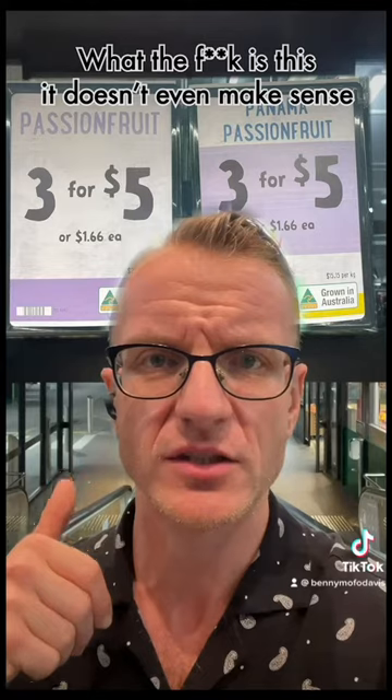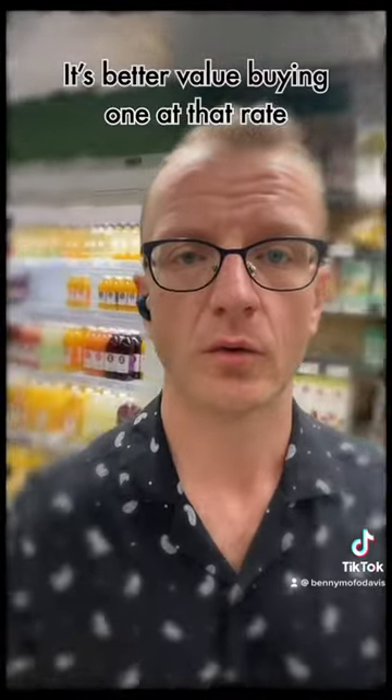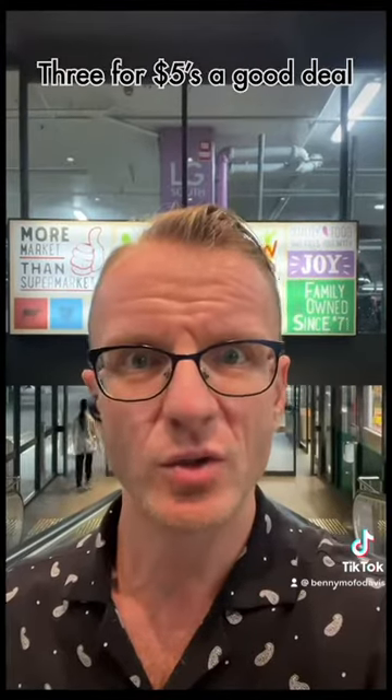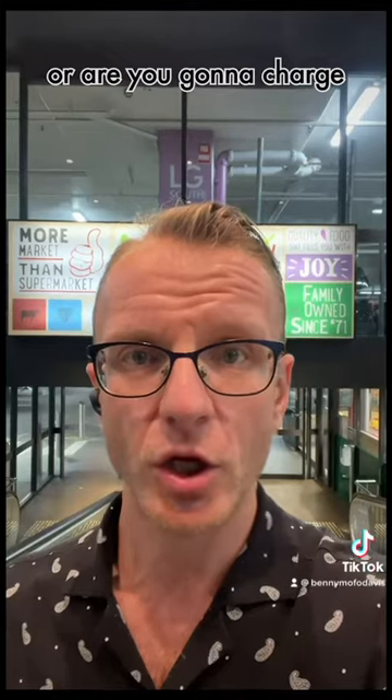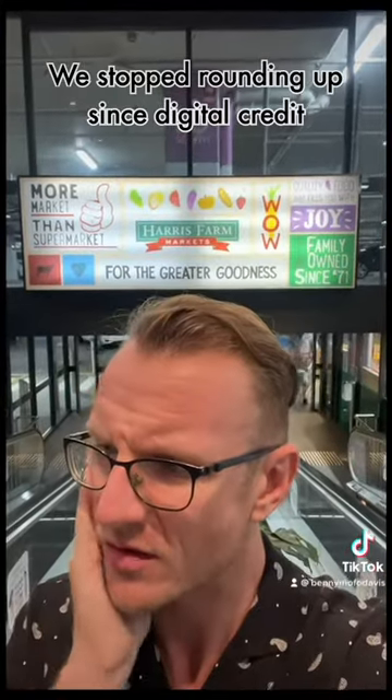What the f*** is this — it doesn't even make sense. Three for five? That's one for a dollar sixty-six cents. It's better value buying one at that rate. If I buy three, that should be four ninety-eight. Three for five is a good deal if that's all you meant — or are you gonna charge point six of a cent? We stopped rounding up since digital credit.